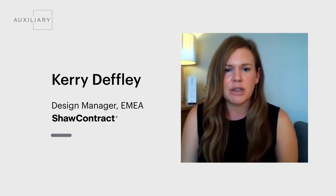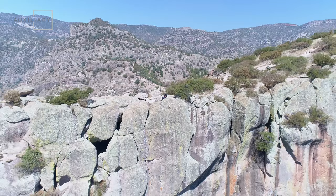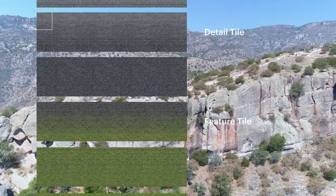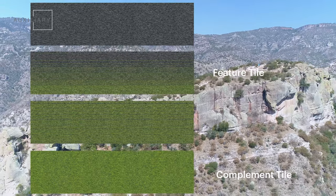Linear formations within nature also inspired the Auxiliary Collection. If you think of striations within rocks or the sedimental layers, we have got a lot of strong geometrics or lines within nature that also helped inspire this collection.